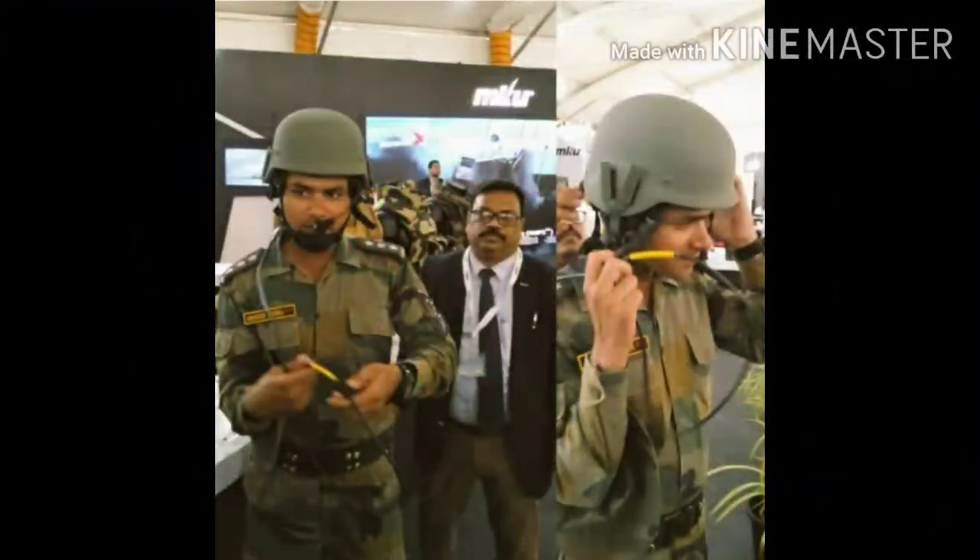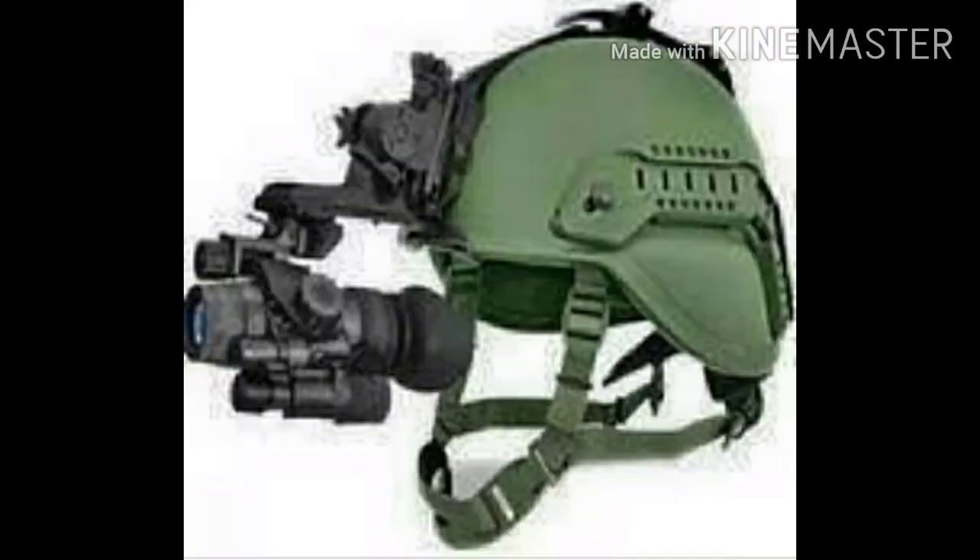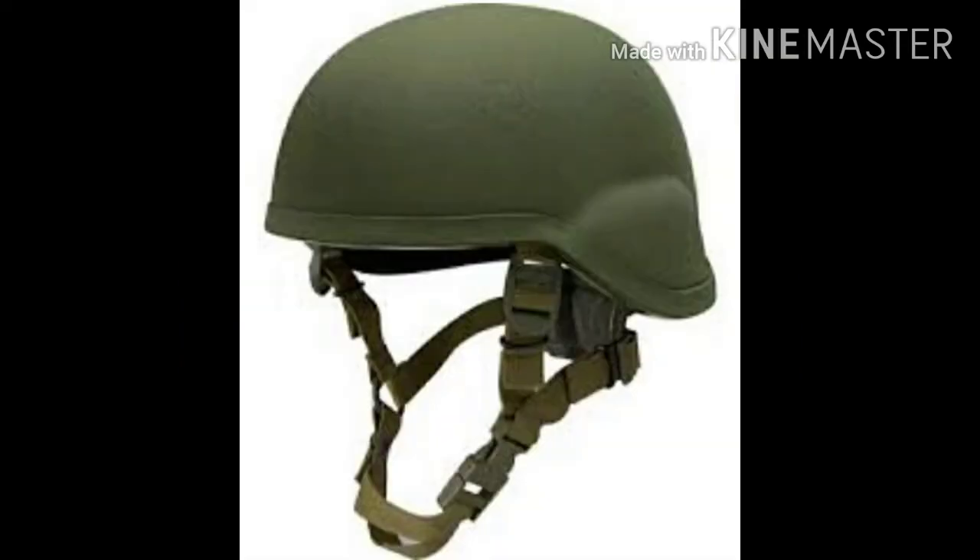Number 2: MKU Mukut Advanced Combat Helmet. It is an advanced combat helmet and features a no holes, no drill stack with zero compromised areas in the helmet shell, thus giving all-round protection. 158,000 helmets have been ordered for the Indian Army.